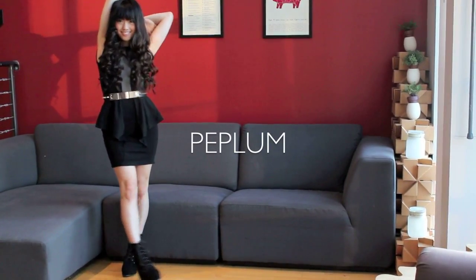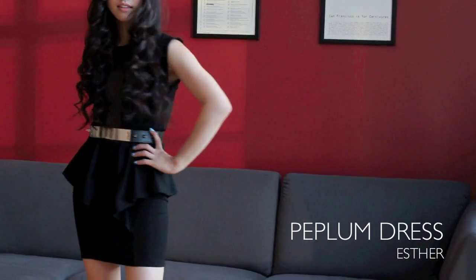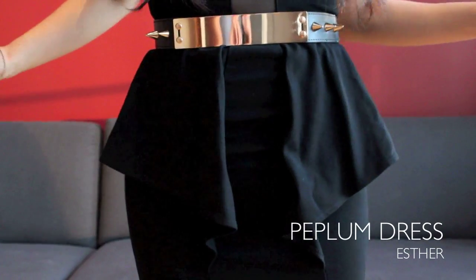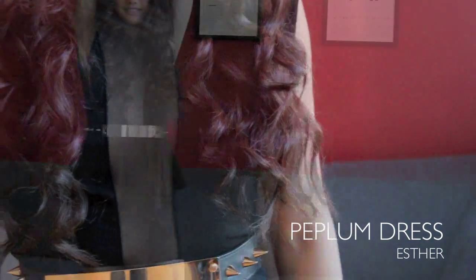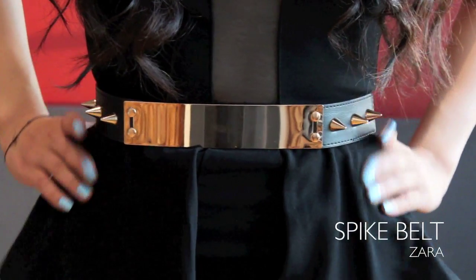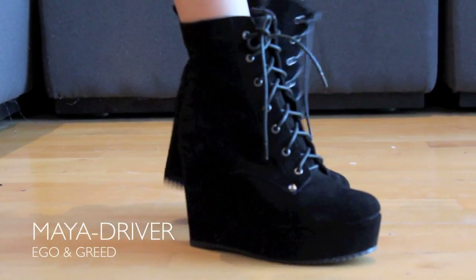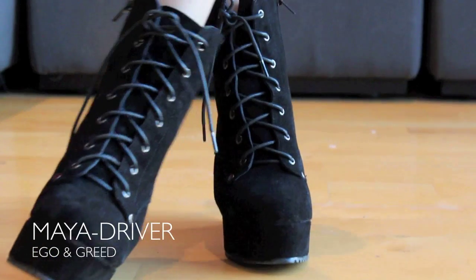Peplum has been such a huge trend this year, and I think it's because the silhouette is really universal to everyone's body type. Especially if you're built like a stick, the extra fabric just gives the illusion of really killer curves. I love this dress because of the mesh stripe in the middle — it adds a really subtle hint of sexiness without being too overt about it. I belted it with this spiked mirror-plated belt. This dress is from Zara, and since I went with a very smoky eye, I chose to nude out my lips. For shoes, I chose these wedges from Ego and Greed — I love how there's a zipper on the side because it makes it really convenient to slip them on and off.